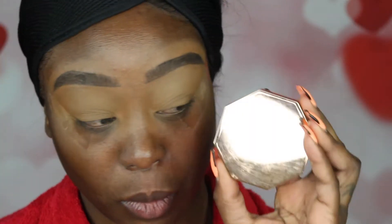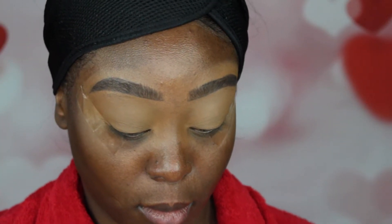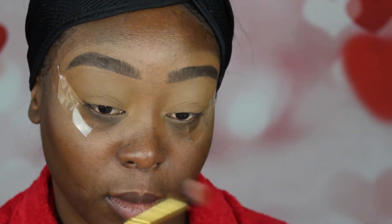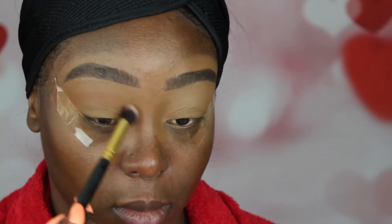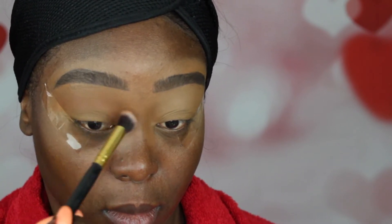I'm going to use my Fenty in Mocha Mommy bronzer. The reason I'm using a bronzer instead of an eyeshadow is because I just want to change it up — I want a little dimension on my eyelid but I really don't want to put too much shadow. This is a very natural Valentine's Day makeup look that a regular person can do if they're not used to makeup, so I'm just putting a little bit of tint onto my eyelid.